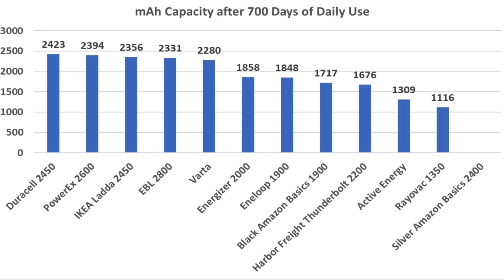After 700 days of use, the Duracell has the highest capacity at 2,423 milliamp hours, PowerX 2,394, IKEA 2,356, EBL 2,331, Energizer 1,858, and in-loop 1,848.